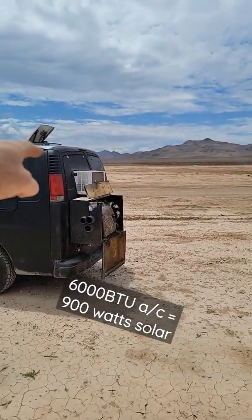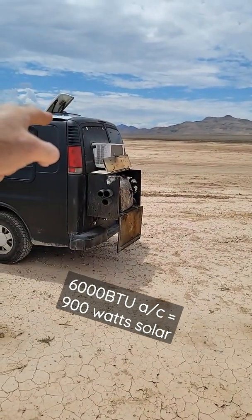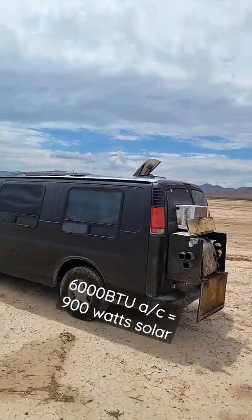In order to run that air conditioner, I rely on a generator. The generator is 2200 watts. The AC is probably pulling about 550, 600 watts — not a big deal. Turn on the generator, run the AC, live anywhere you want.